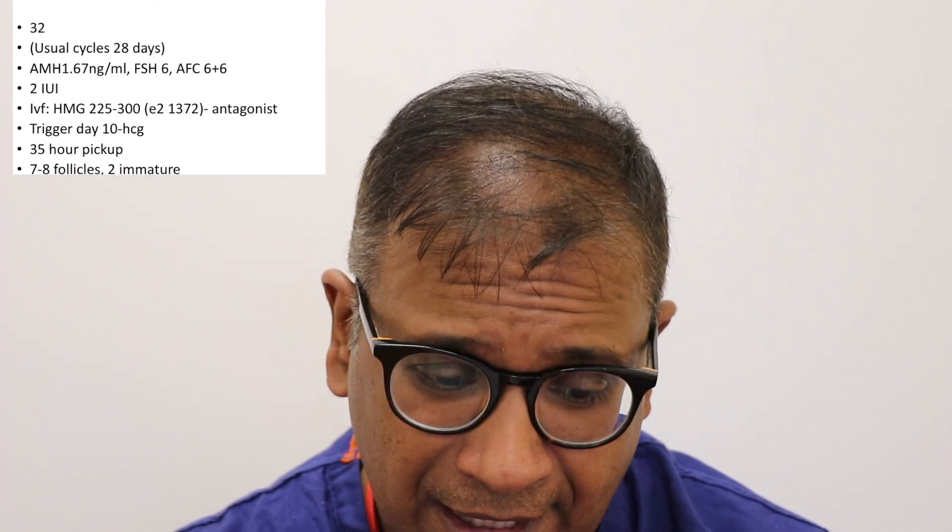Trigger on day 10, pick up at 35 hours, 7 to 8 follicles, two immature eggs. The question asked is: what should we do about immature eggs? How do we prevent immature eggs?